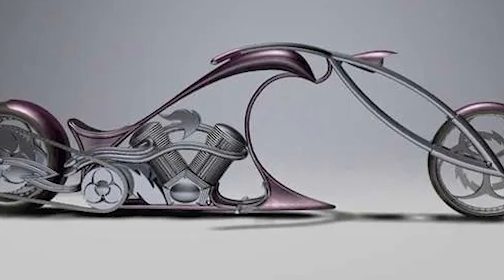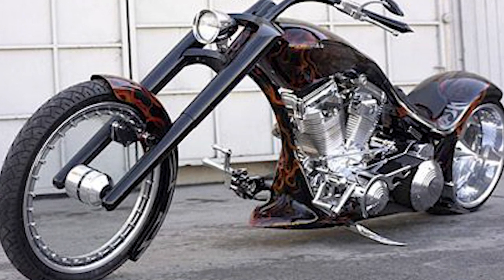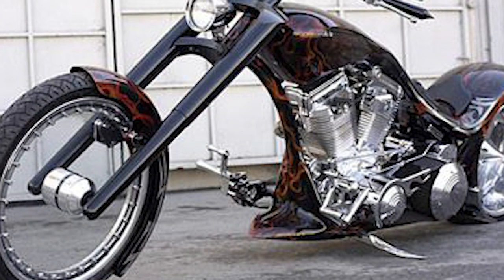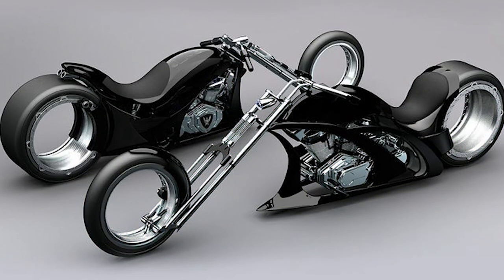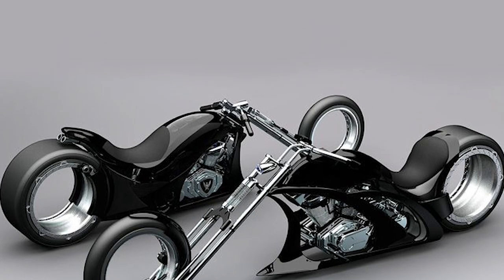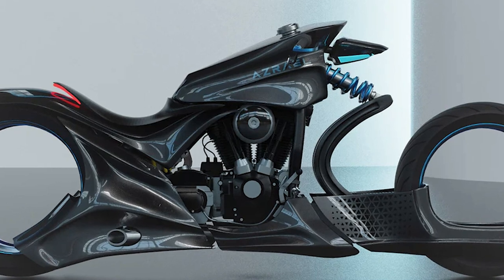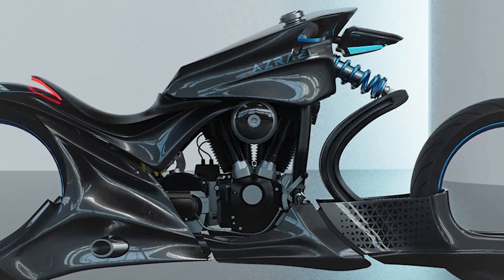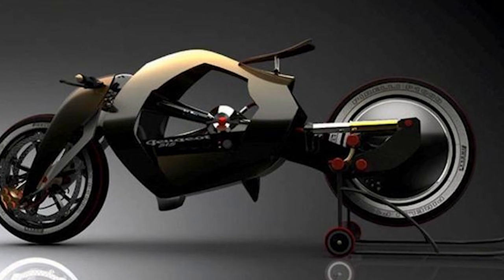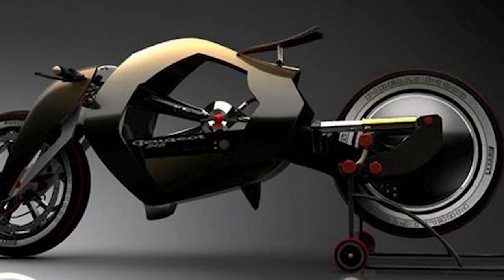The Swordfish is not just a pretty face — it's a powerhouse that delivers a thrilling ride. The combination of its futuristic design and advanced technology makes the Swordfish a must-have for riders who want the ultimate in motorcycle performance. Next is the Magic Tricycle, a transforming motorcycle that combines the best of both worlds. When you need stability and safety, it lays on its side and uses three wheels in car mode. But when you want to hit the twisties, it transforms back into a motorcycle, allowing you to lean into turns like a two-wheeler. It's the perfect choice for those who want the freedom of a motorcycle with the stability of a car.